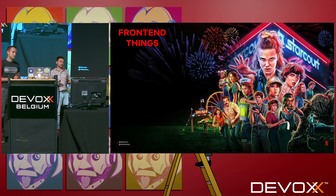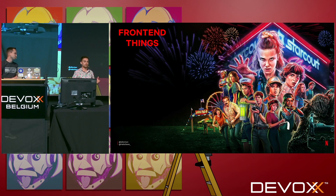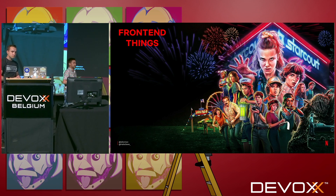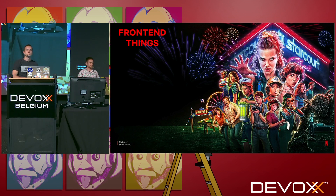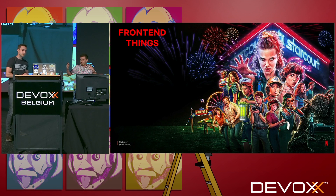Front-end developers will learn how to consume gRPC APIs from web browsers, and back-end people can learn what they should provide to make their APIs consumable from JavaScript code. This talk will be mostly about front-end. Together we will demonstrate how gRPC web allows you to use gRPC APIs from the browser.